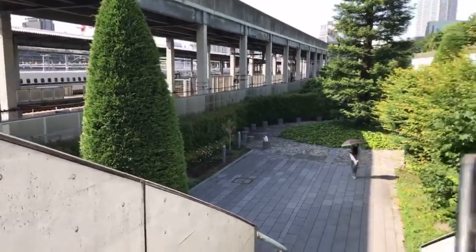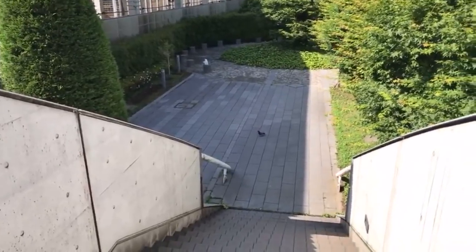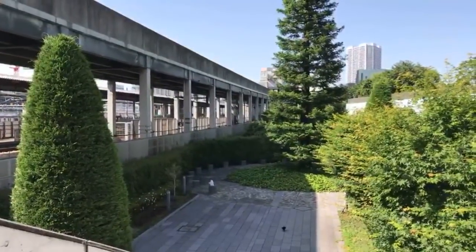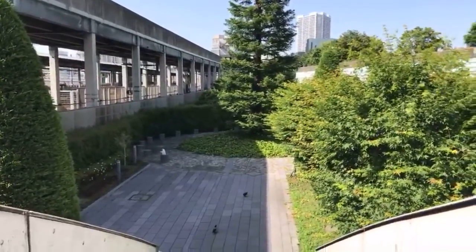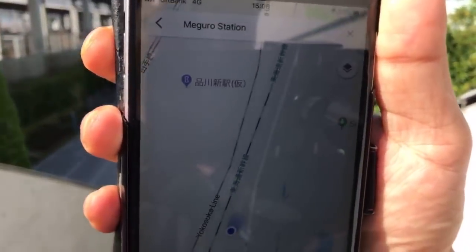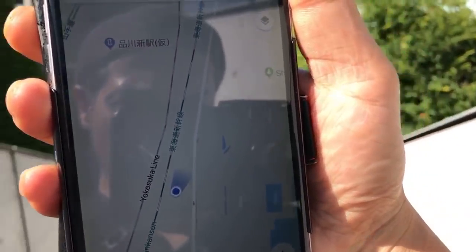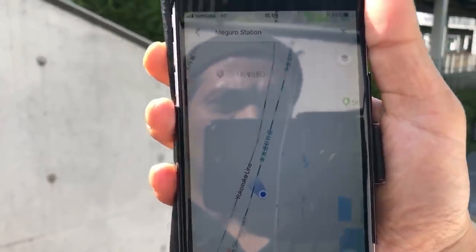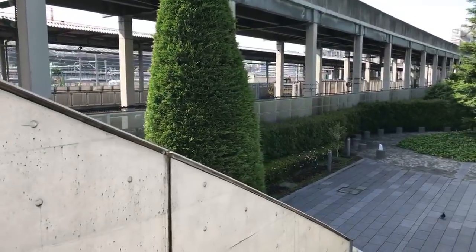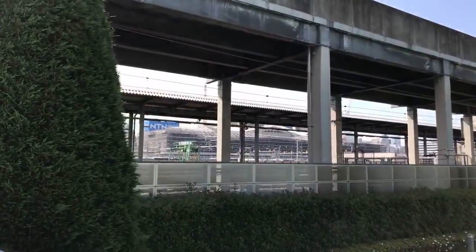I'm looking at Google Maps trying to find out where we are. On Google Maps it actually says this location is the unnamed Shinagawa Station. I know they're not going to call it that. I've gone too far, but there was no way to get in there. You can see the blue label says Shinagawa New Station — and over yonder, that is the new station.